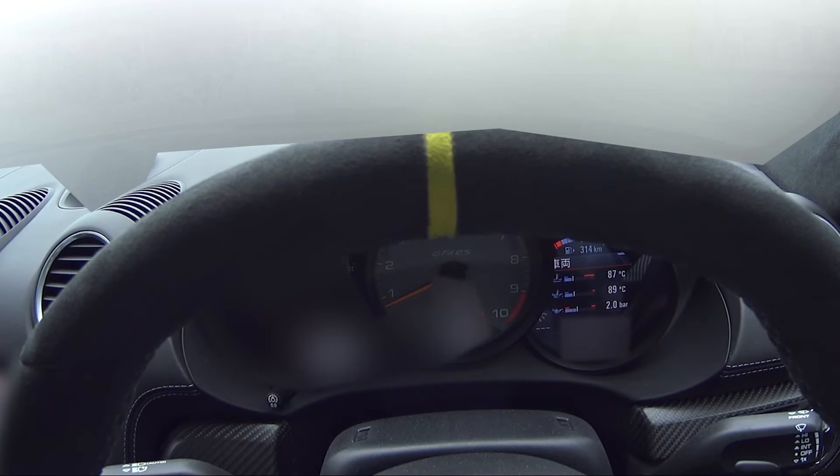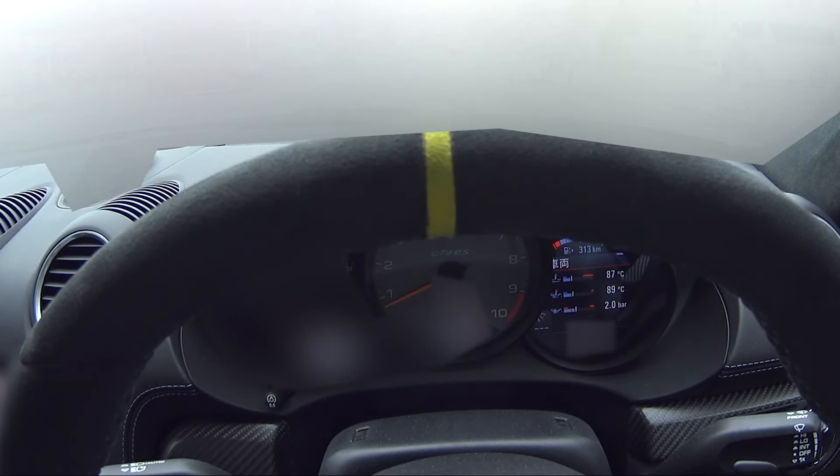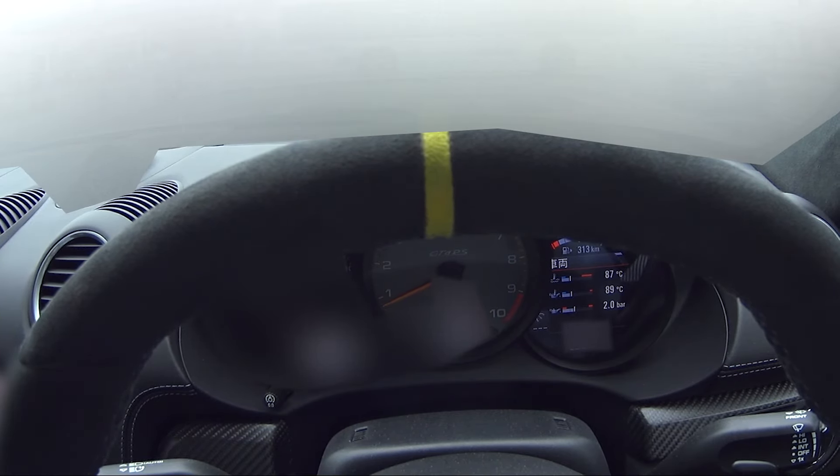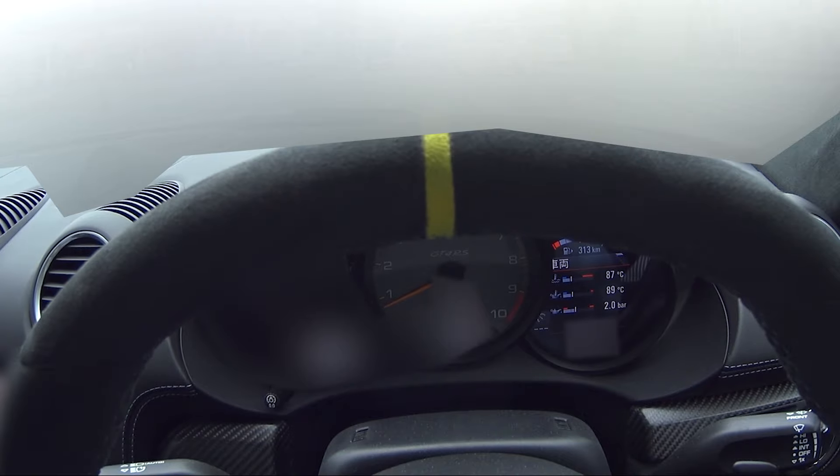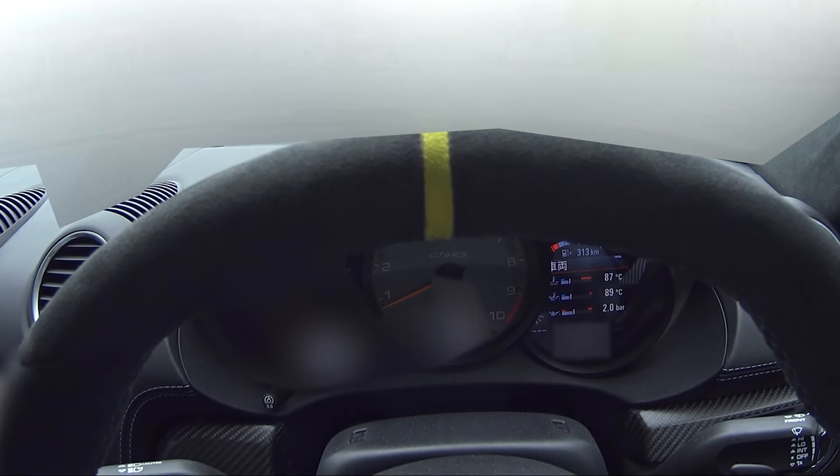I finished the break-in for 3,000 km and today I will test on the mountain road. I will drive under legal speed, of course. But I must check if 9,000 RPM is available on the mountain road or not.